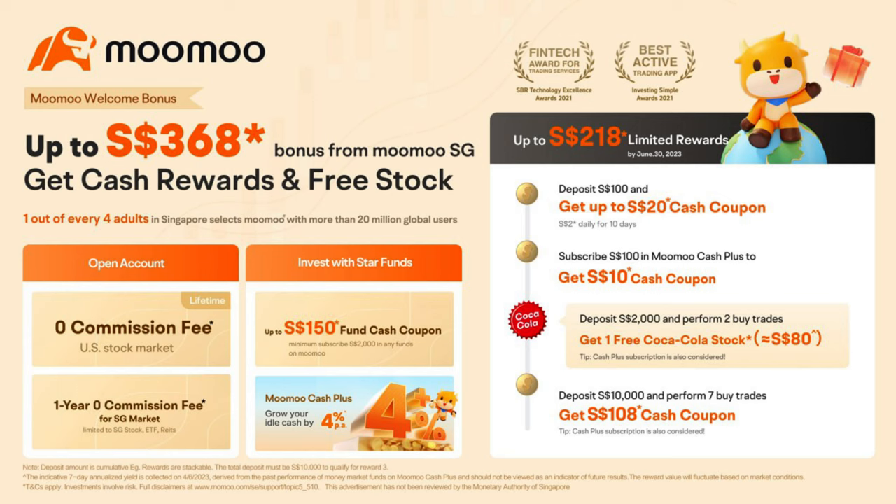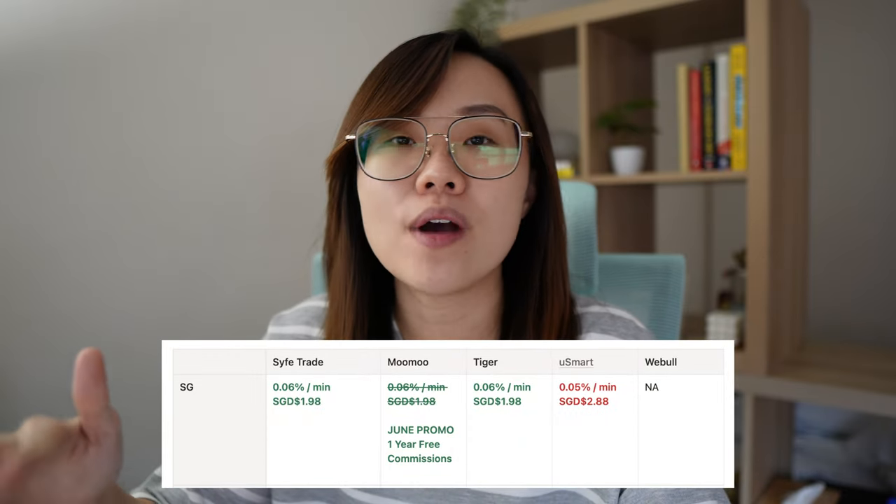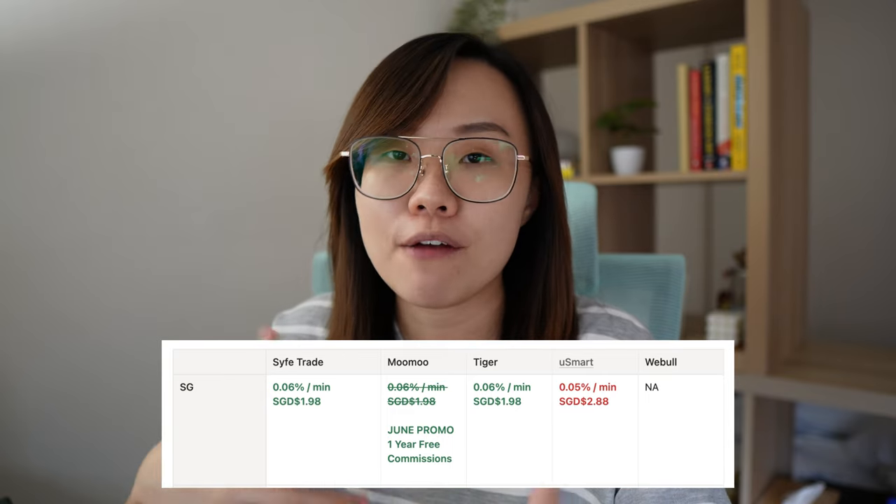Every trade you make — multiply that saving by 10 or 20 trades within a year, probably more — and you're going to save quite a bit of money. As of June 2023, Moomoo Singapore's sign-up promotion of one year of free commission trades gives you the cheapest fees for investing in the Singapore stock market. Without the promotion, Sifetrade, Moomoo, and Tiger all charge the same fees, so if you're starting with Moomoo already, you can just use their platform.